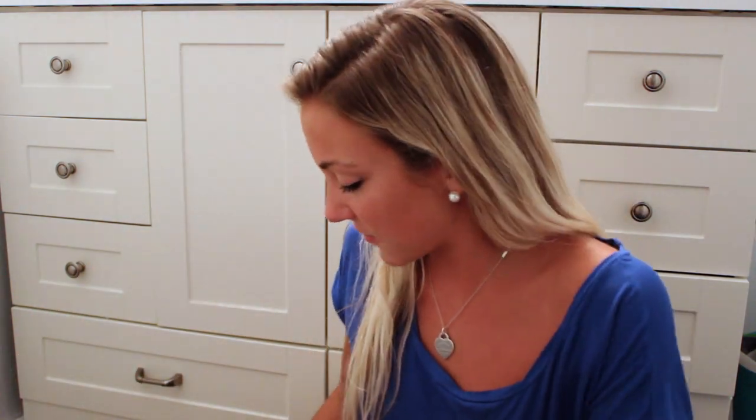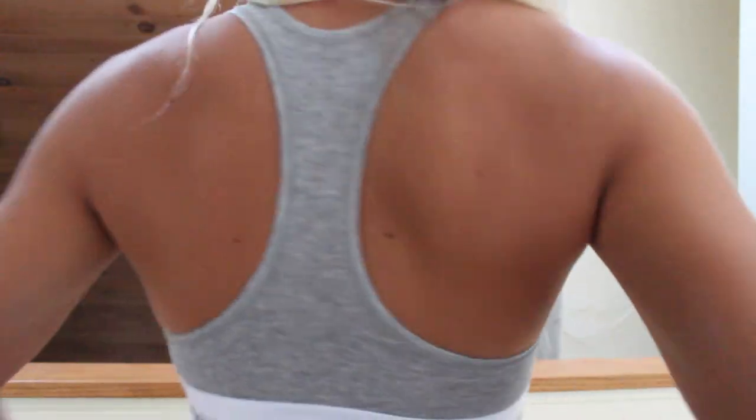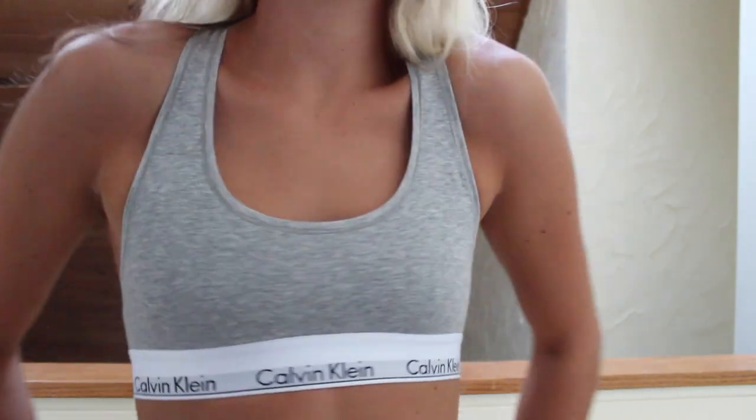Pretty much everything else I have to show you is from Abercrombie, except for this from Urban Outfitters — it's just the Calvin Klein basic gray sports bra. I actually ordered this forever ago but it just came because it was back ordered. I saw pictures all over Twitter and Instagram — I feel like it's a fad now to post pictures of yourself in Calvin Klein underwear.